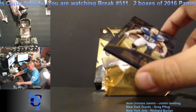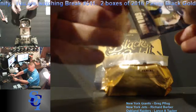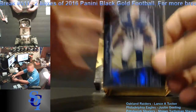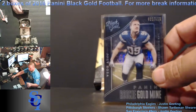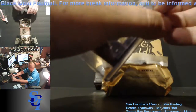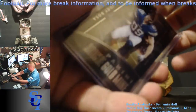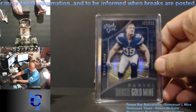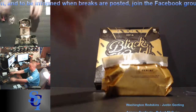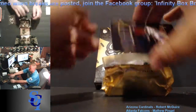Good luck everybody. Shadow Box — Joey Bosa for the Chargers, 5 out of 100 on that one. Going to Justin Gieding. Welcome to the breaks. I hope you hit well. I can't cheer for specific, but I hope we have monsters in this box.